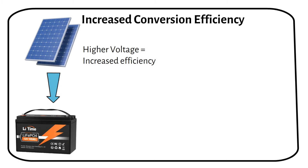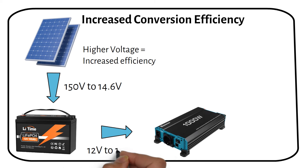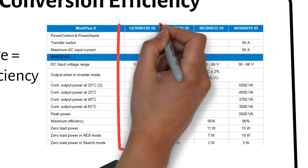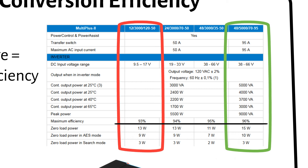This is because they don't have to work as hard to boost a voltage to or from 12V. The closer alignment between the solar panel's voltage, the inverter AC output, and the battery bank voltage enhances overall efficiency. For instance, a 12V Victron inverter operates at a maximum efficiency of 93%, while a 48V inverter can reach up to 96% efficiency.